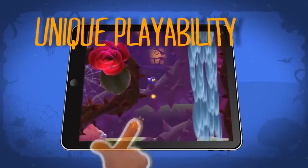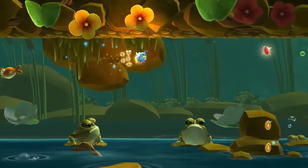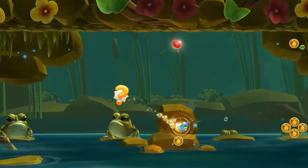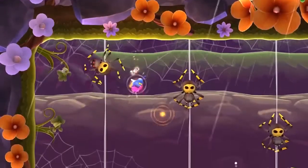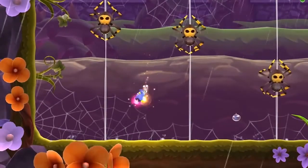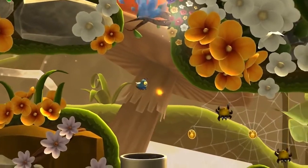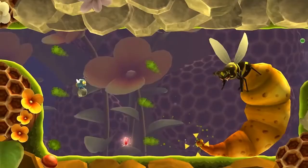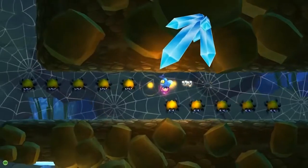Talking about the gameplay experience — it's a platformer game. We usually say that it's similar to Mario, because it's a family game. A kid can play, and all people can play. It's a platformer game, but instead of a human, you play as a firefly — it's a bug.